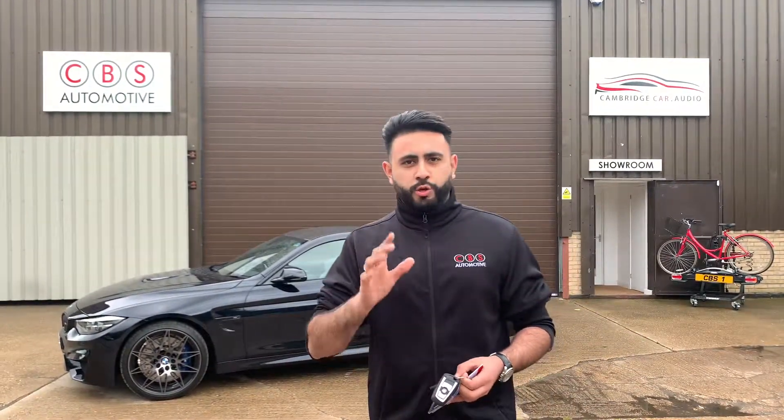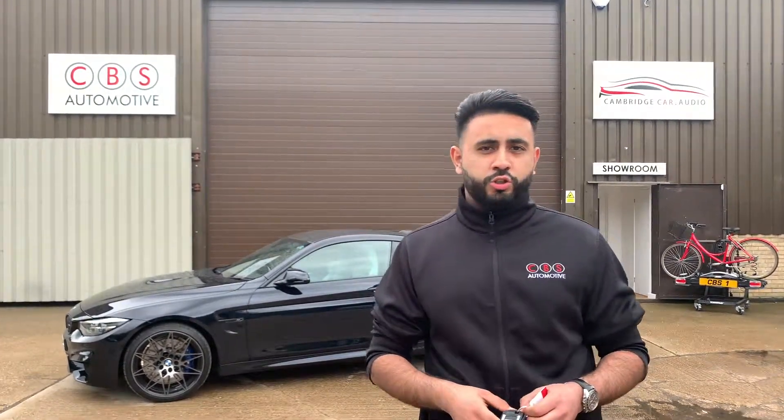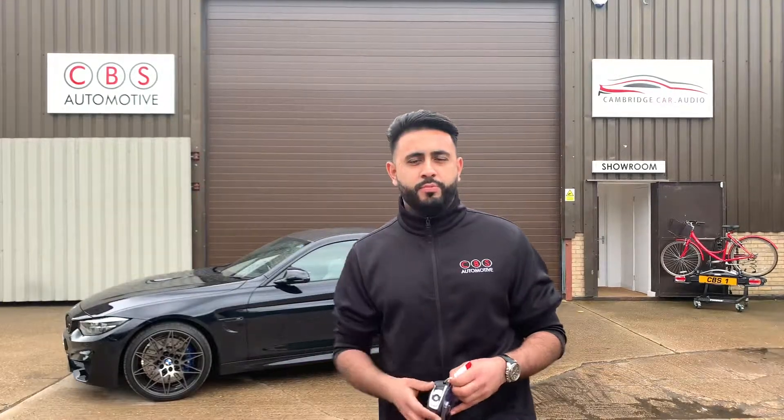I'll drop all the contact links below just so you have all of those. Thank you very much for watching our short video on the 2019 BMW M4. Thank you.